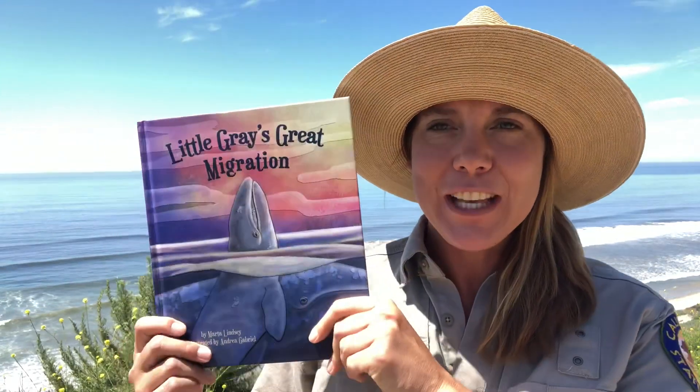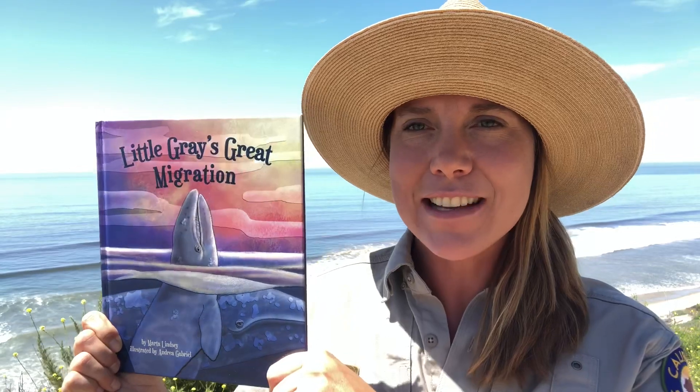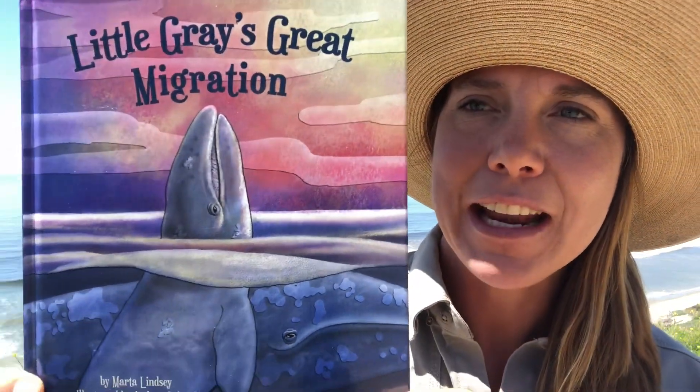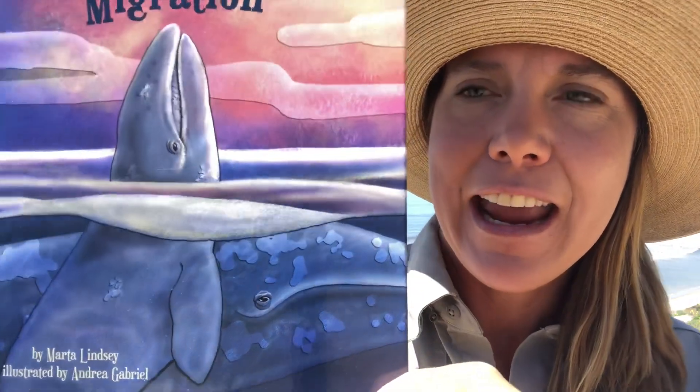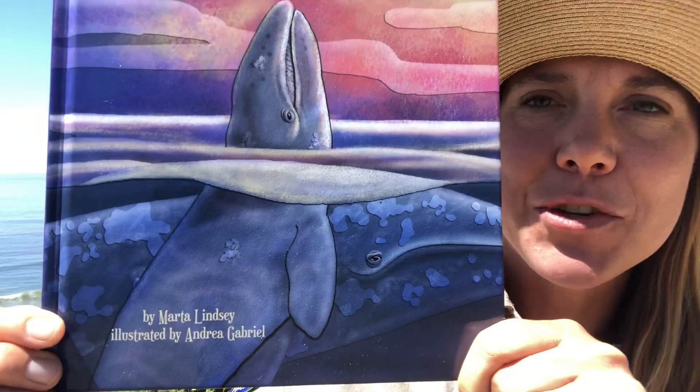I have this neat book — my kids love it, hopefully you'll enjoy it too. And then I'll show you some gray whale artifacts after. This is called 'Little Gray's Great Migration' and it is written by Marta Lindsey, illustrated by Andrea Gabriel.